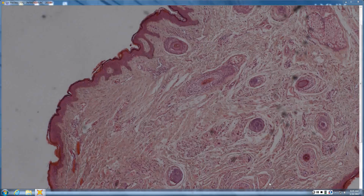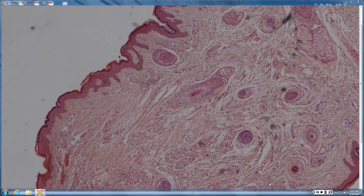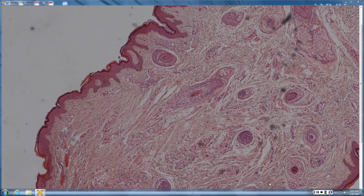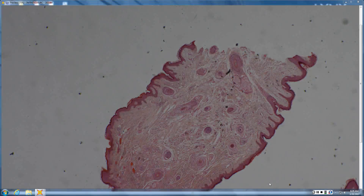It looks mammillated and polypoid. There are hair follicles in it, so it's not a skin tag. How big are the hair follicles? Small, like vellus — so it could be an accessory tragus. You may or may not see cartilage in it, but it's got lots of tiny little hairs, just like ear skin. Accessory tragus — very good.